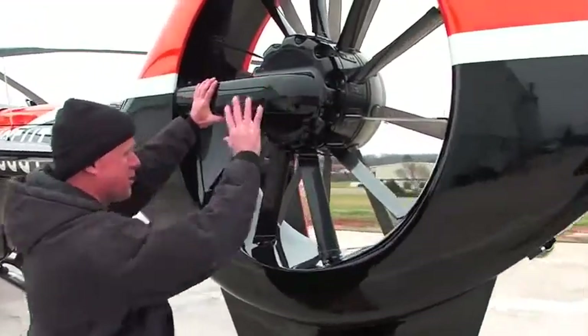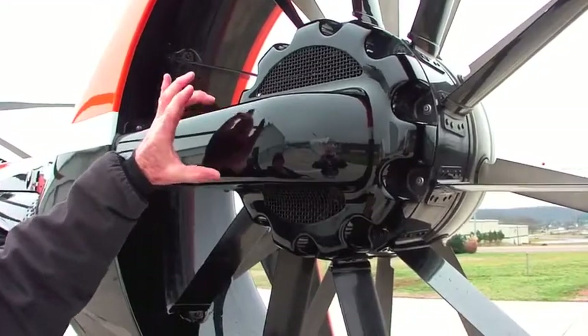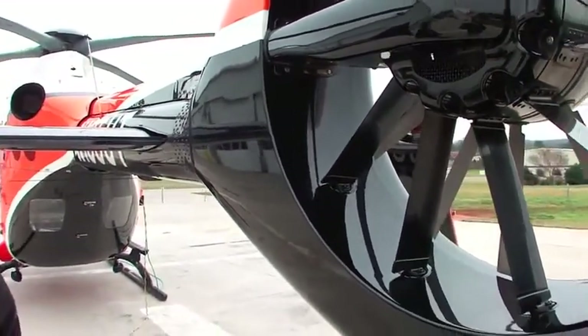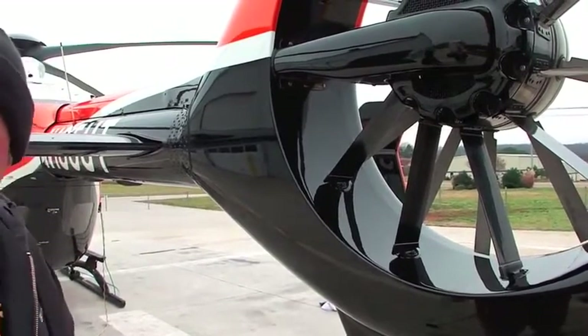Here's the gearbox, with electromechanical controls going back. It's a three-axis autopilot: pitch, roll, and yaw. It doesn't have a collective mode — it's not a four-axis autopilot. Can you engage both autopilots at the same time for redundancy? They're always there, so if the number one fails, the number two automatically kicks in. It's a beautiful thing.